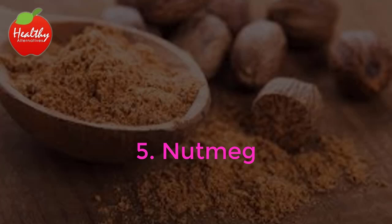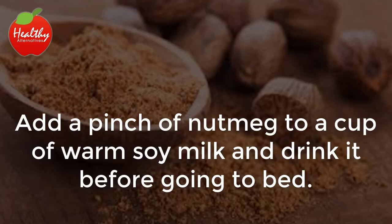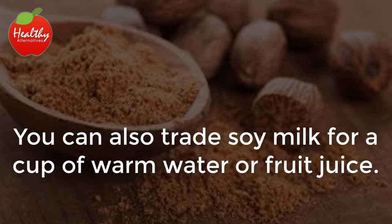5. Nutmeg. Add a pinch of nutmeg to a cup of warm soy milk and drink it before going to bed. You can also trade soy milk for a cup of warm water or fruit juice.